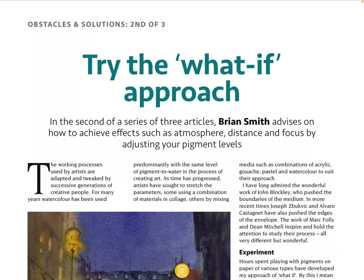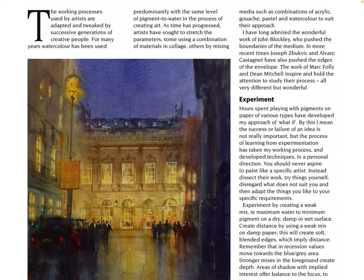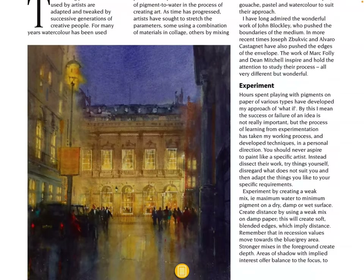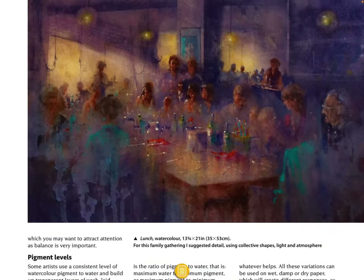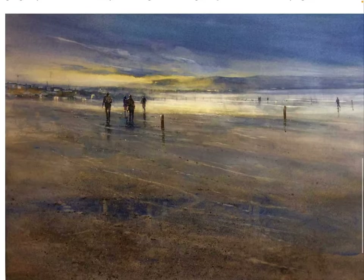'Try the What If Approach' — in the second of a series of free articles, Brian Smith advises on how to achieve effects such as atmosphere, distance, and focus by adjusting your pigment levels. Wow, look at that — I like artwork where it's got lighting effects in there. The warm lights in that painting look lovely. Also here, like the atmosphere — it's like a cozy atmosphere that's been captured with the colorful table there as a focal point. Very nice, very atmospheric.